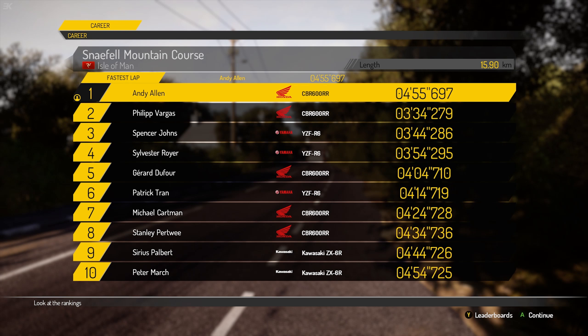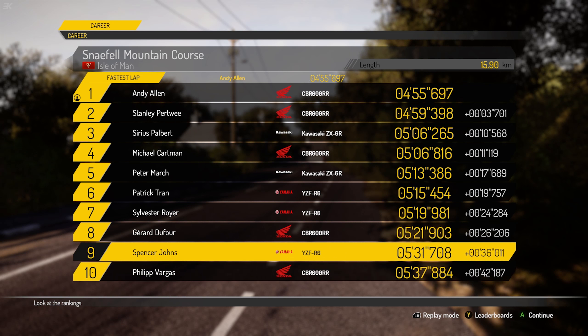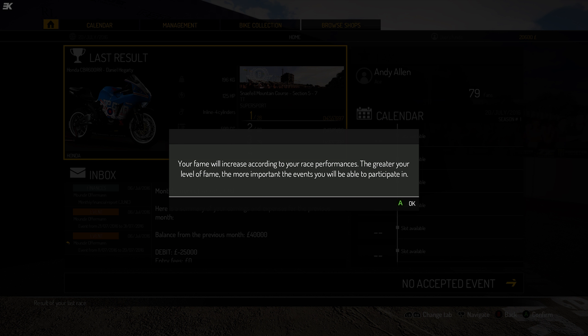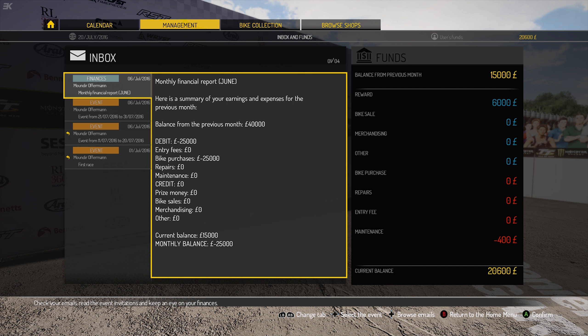So is that quick? We win by 3.7 seconds! Stanley Pertree got serious. That stretch was much quicker than I expected. I said around 5 minutes 30, which would have only been good enough for 9th — with Spencer John and Vargas at the back. Can't believe we won! Andy the ace Allen wins on his second event. Your fame will increase according to your race performance — 79 fans now. The monthly financial report shows £400 spent on maintenance, but a £6,000 reward — not too bad in the green.